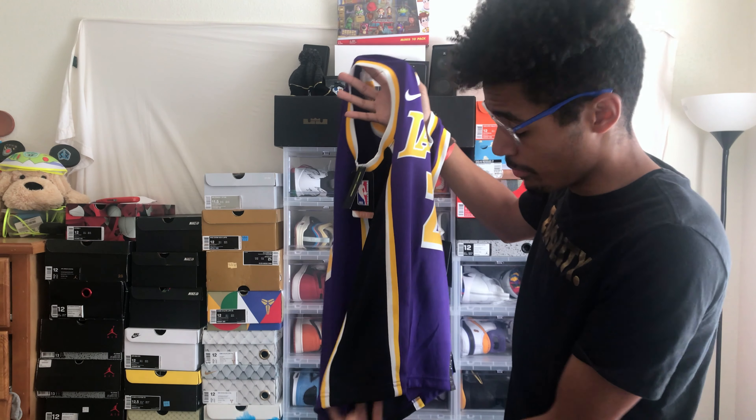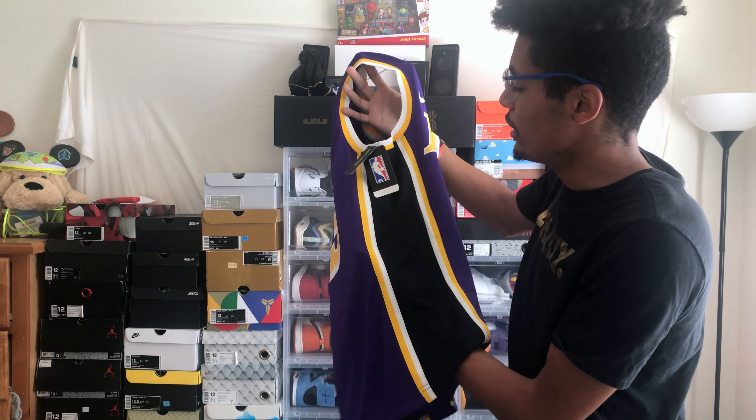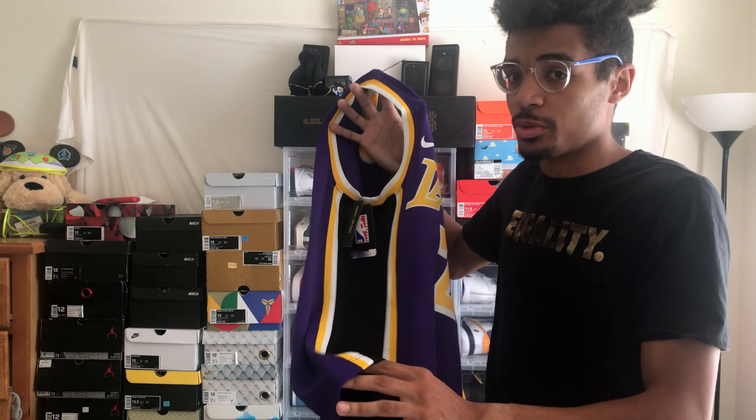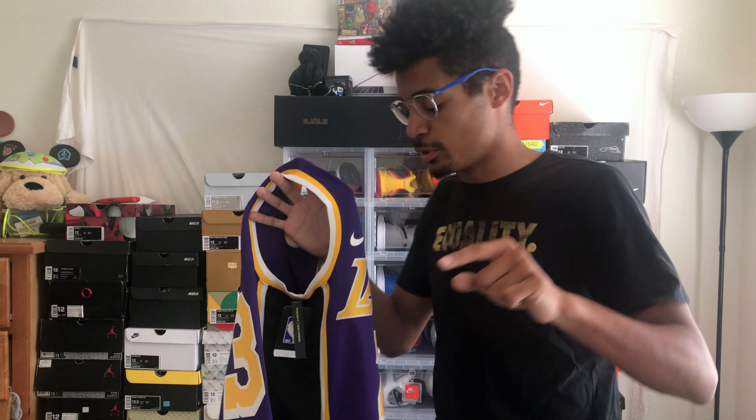Moving on to the sides, which is probably the most debated thing this season about the Lakers jerseys — they went in and added a black stripe down the side. Personally I like it, I don't think it looks too out of place. If you've seen the shorts, it looks amazing on the shorts. The jersey looks good, but on the shorts it looks fantastic. If anyone knows where I can get the purple shorts, please leave it in the comments because I'm looking for those too.